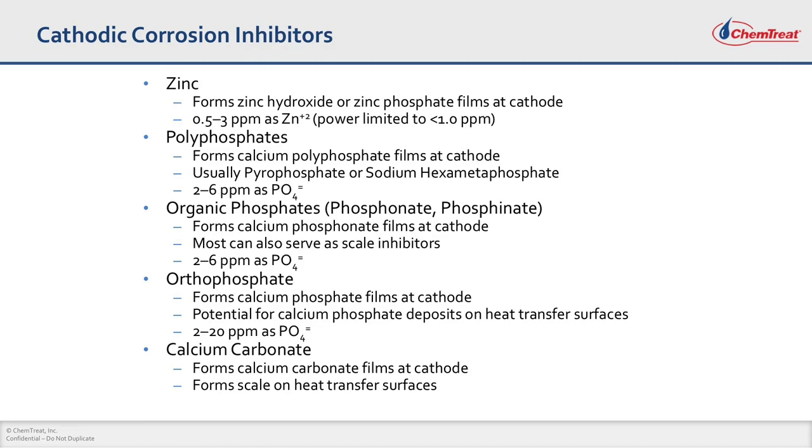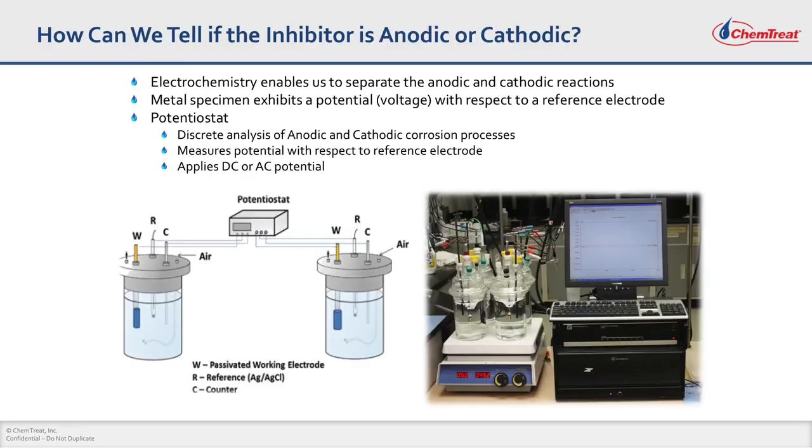These are some of your cathodic corrosion inhibitors. Zinc has been a workhorse cathodic corrosion inhibitor for a long period of time. It reacts with OH⁻ at the cathode and forms a zinc hydroxide film. But the challenge with zinc is its aquatic profile — zinc is pretty toxic to aquatic life, and in the US has slowly started to get banned or restricted in discharge in some parts. Other phosphate salts can also act as cathodic corrosion inhibitors by reacting with calcium and forming films at the cathode. How can we tell if a particular chemistry is an anodic or cathodic corrosion inhibitor? It's by using electrochemistry.